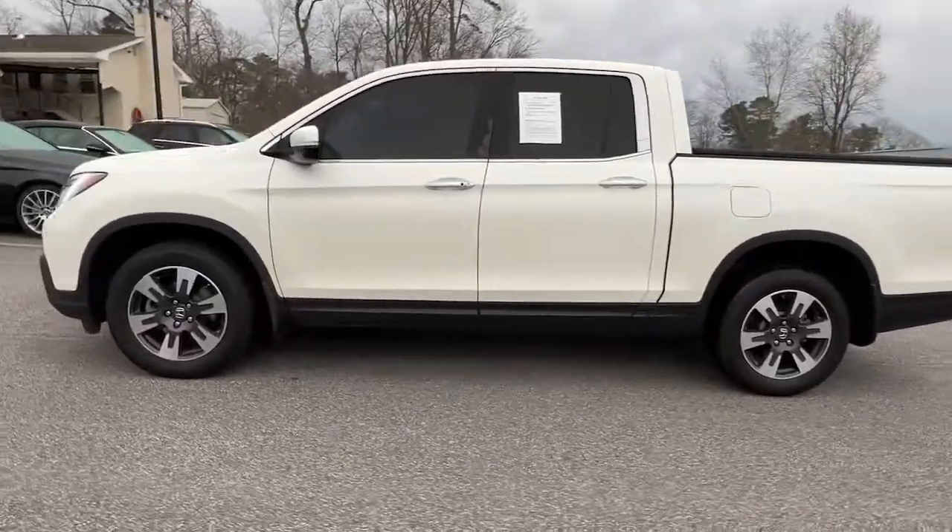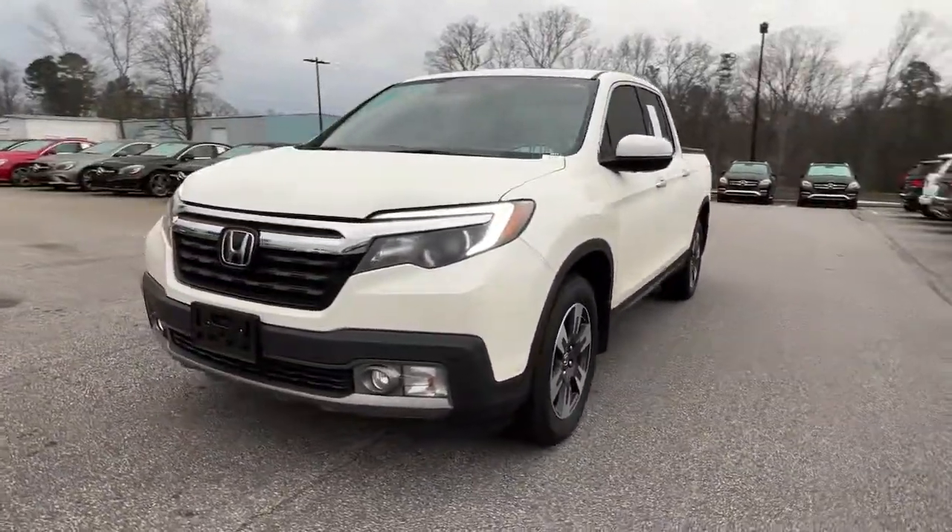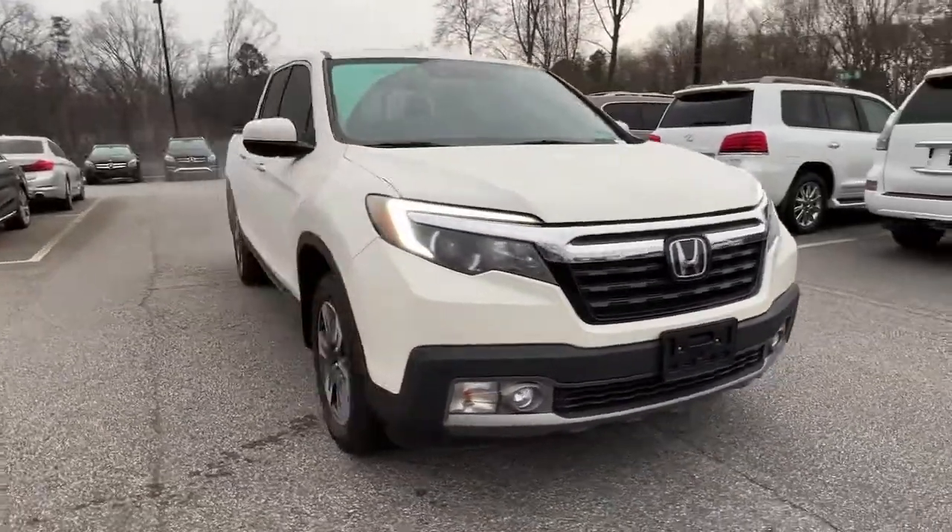Loaded with smart tech, clever storage solutions, and ingenious creature comforts, this hard-working pickup with an upscale feel is at home wherever your journey takes you.